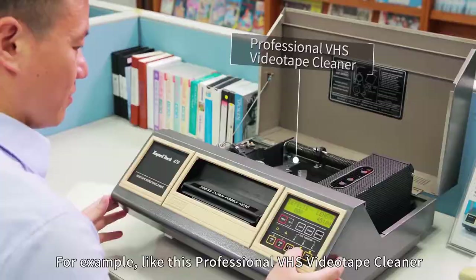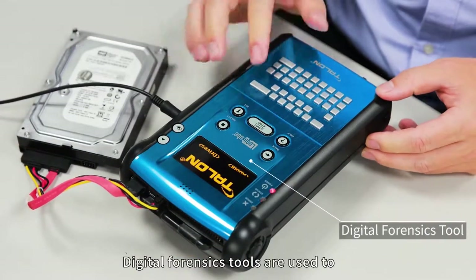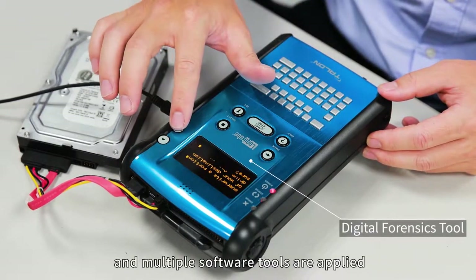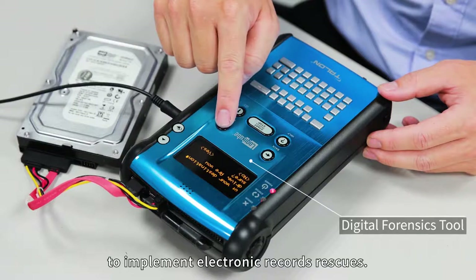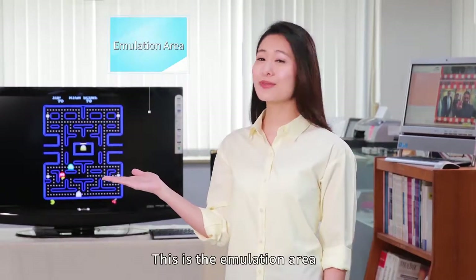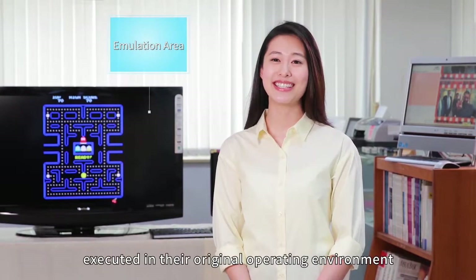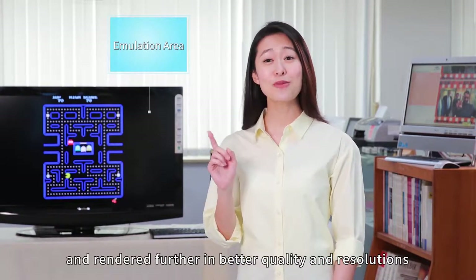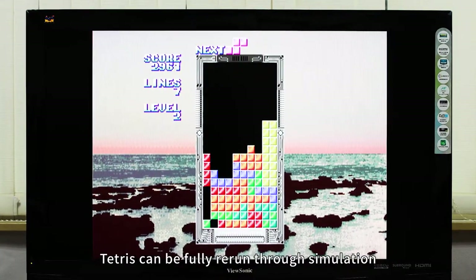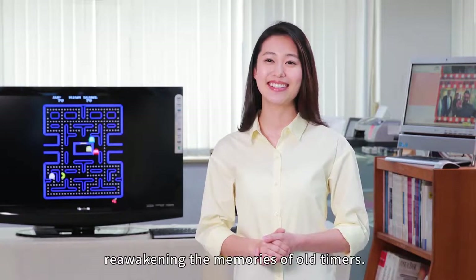For example, this professional VHS videotape cleaner cleans mold from videotapes. Digital forensic tools are used to conduct comprehensive backups on hard disk data, and multiple software tools are applied to implement electronic records rescues. This is also a simulation area where outdated electronic records can be executed in their original operating environment and rendered in better quality and resolution. Large-scale arcade games, including Pac-Man and Tetris, can be fully rerun through simulation, reawakening the memories of old timers.